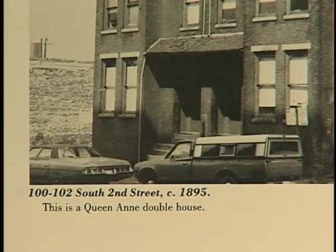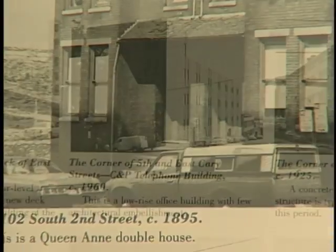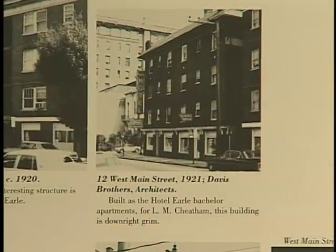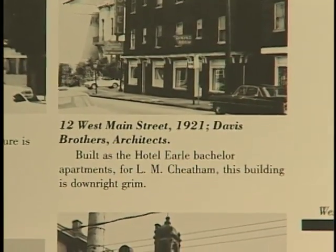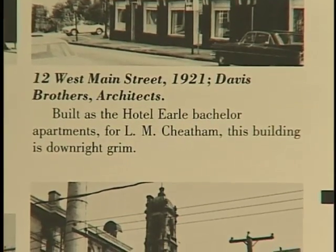This is a Queen Anne double house. This is a low-rise office building with few architectural embellishments. Built as the Hotel Earl's Bachelor Apartments for L.M. Cheatham, this building is downright grim.